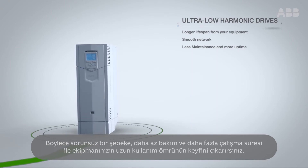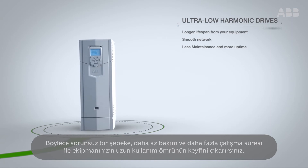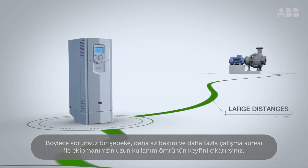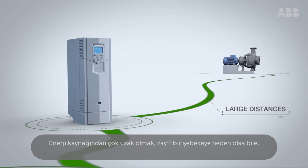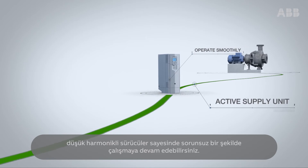So you enjoy a longer lifespan from your equipment, a smooth network, less maintenance, and more uptime. Even when large distances from the power supply result in a weak network, you can still operate smoothly.